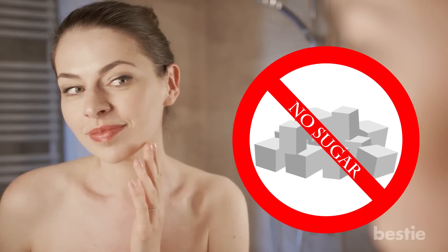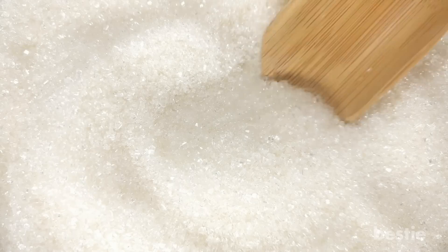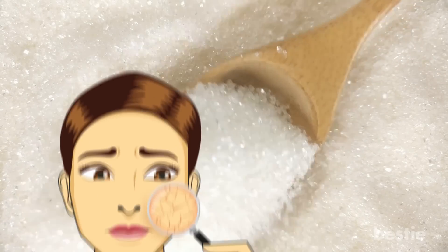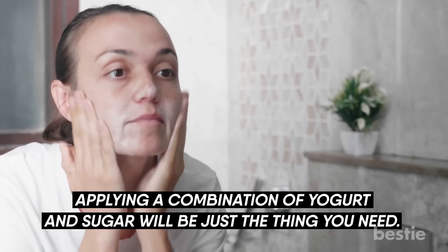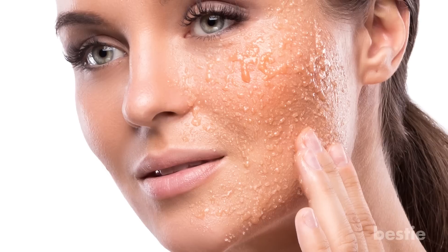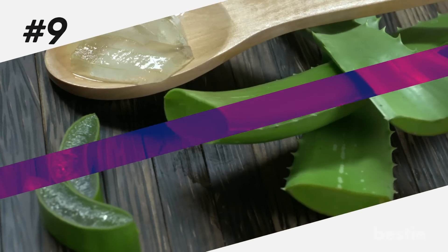Sugar. You should avoid eating sugar if it's the healthy-looking skin you're after. But when it comes to being used as a skincare ingredient, it's a whole different story. Sugar is an excellent skin softener. To get rid of dry, scaly skin, apply a combination of yogurt and sugar — it will be just the thing you need. The abrasive nature of sugar scrubs helps get rid of dull, lifeless-looking skin.